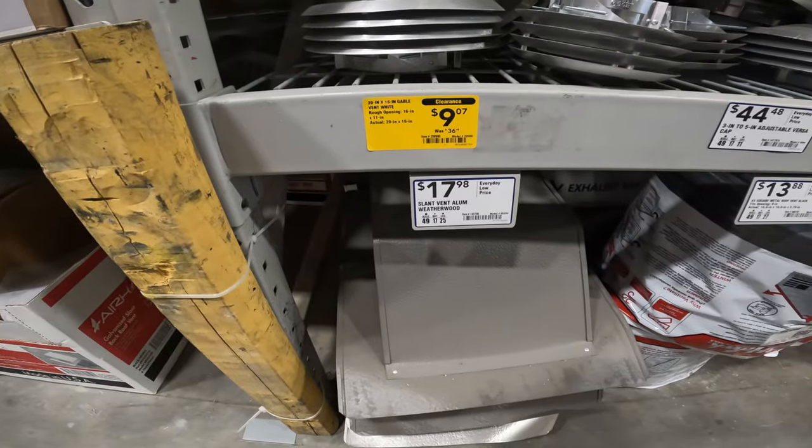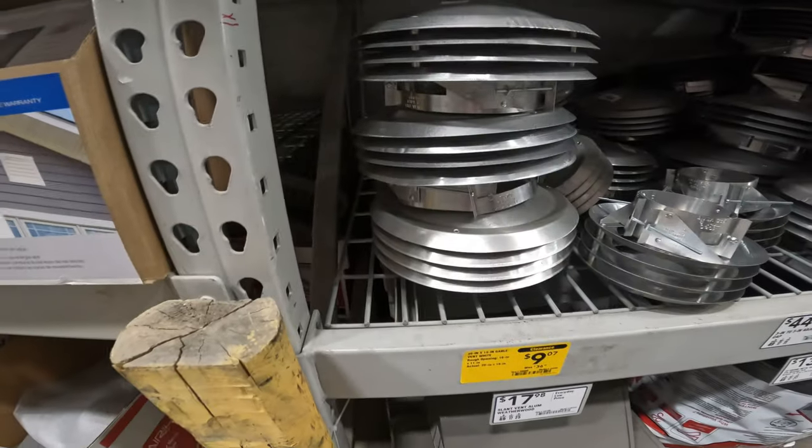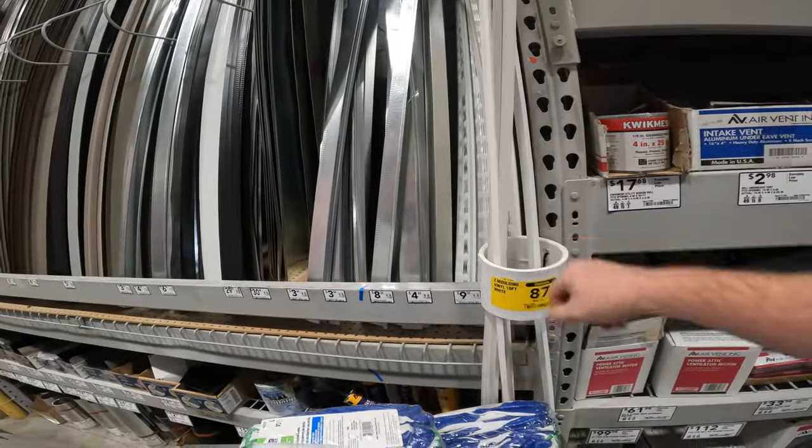Gable vent white, rough opening 16 by 11, $36. Item 290729990. 87 cents and $3. Folding vinyl 10-foot white vinyl molding — 10 feet long for 87 cents. Now we're talking.